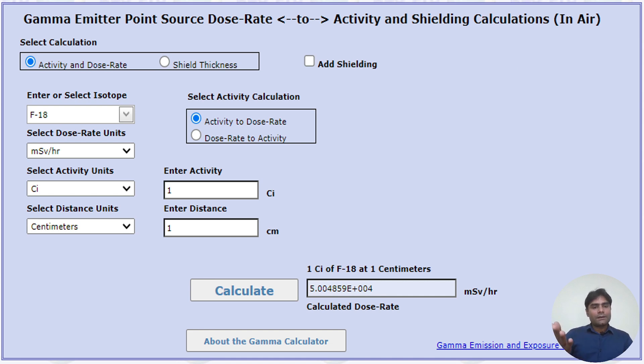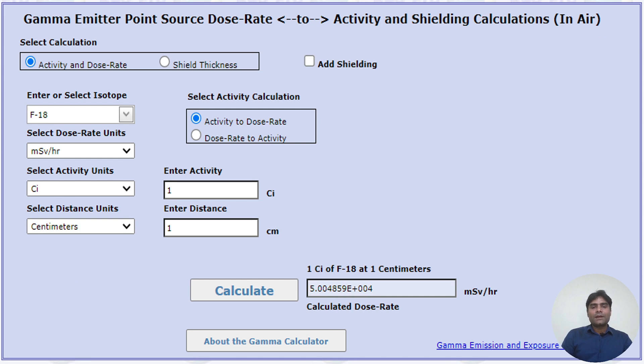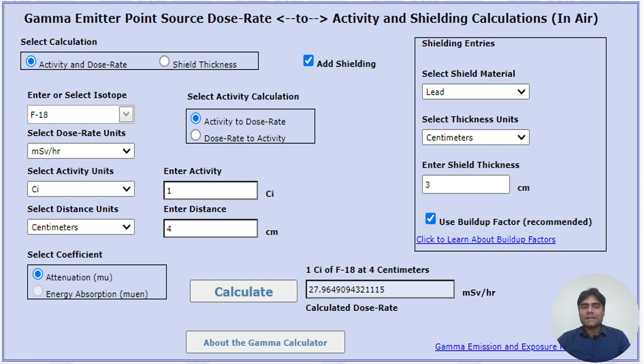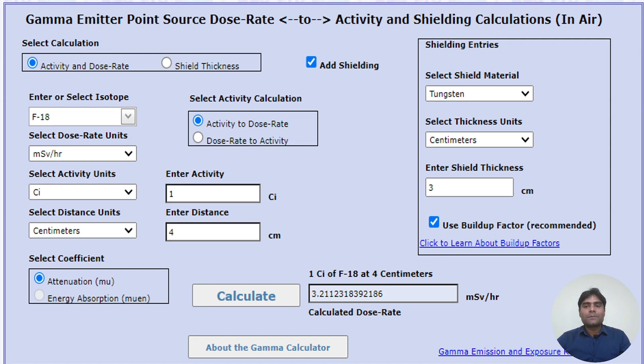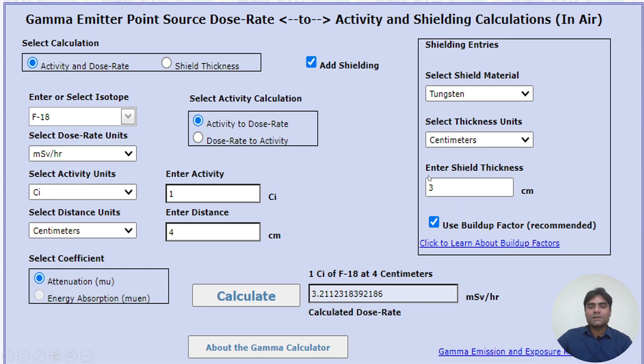At the surface (1 cm distance) with the same activity, the dose rate is approximately 5×10⁴ mSv per hour — very high. With lead shielding, it reduces to 27.96 mSv per hour. If the shielding material is changed from lead to tungsten at the same thickness, the dose rate at the surface drops further from 27.96 mSv per hour to 3 mSv per hour. This is why tungsten shields are used when transporting high amounts of FDG.